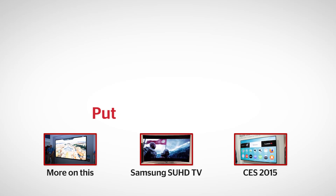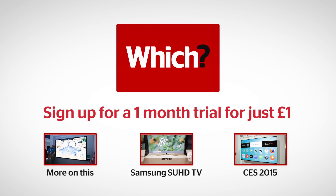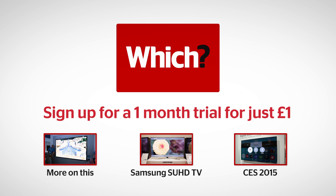That means pictures are going to be sharper and more detailed than anything you've ever seen before. Click the links below for more on this, more on Samsung's SUHD TVs, and everything else from CES 2015.